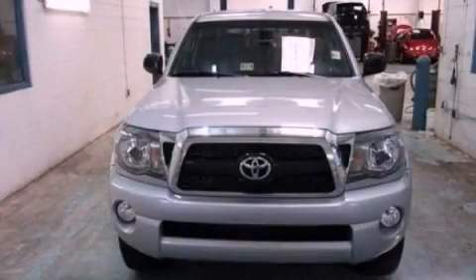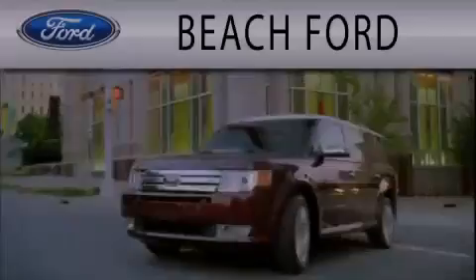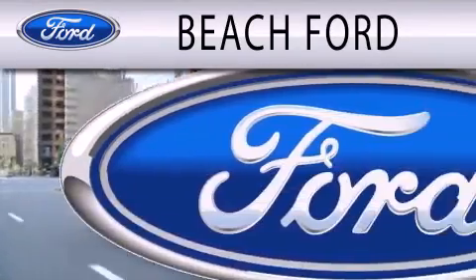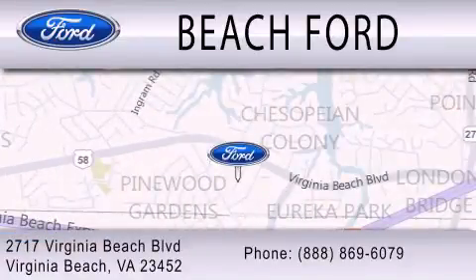Contact us today to arrange your test drive. Beach Ford is dedicated to doing everything possible to ensure that the experience you have purchasing your new vehicle is as pleasant as possible. We are located at 2717 Virginia Beach Boulevard in Virginia Beach.